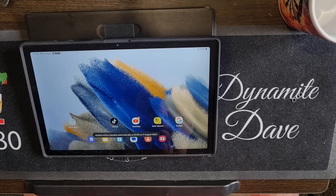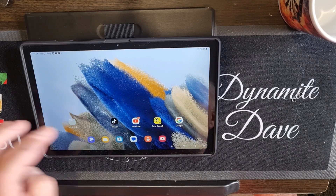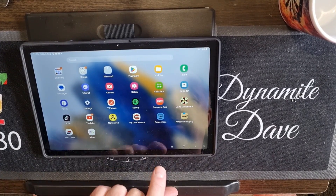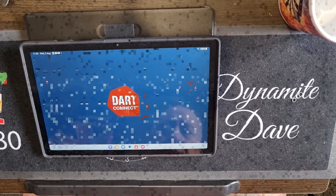So that's Darts Connect, and what we'll do is go to the bench and have a look at Darts Connect right now. Here we are over at the bench, and we're going to have a look at DC TV. Here are all my apps - there's Darts Connect - so all we do is just tap on Darts Connect.